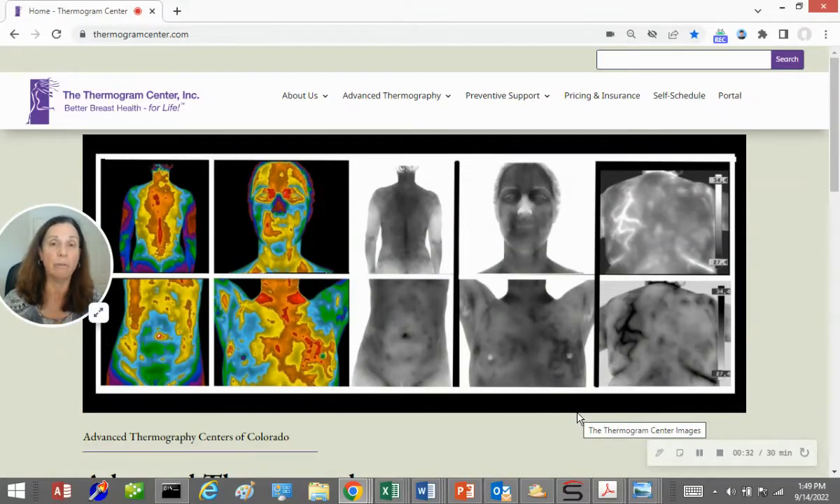It ends up creating a picture of the heat distribution across the body. The picture is referred to as a thermogram. Here are thermograms on our home page at thermogramcenter.com as an example. Studying the resulting thermal patterns associated with inflammation, dysfunction, and health conditions can help to support safe early detection, intervention efforts, and prevention too. This is the focus of thermography at the Thermogram Center.